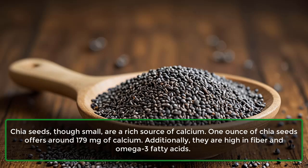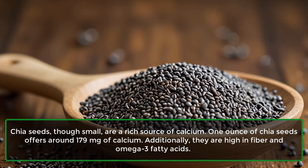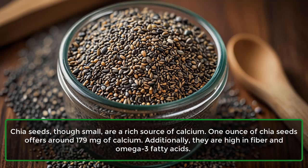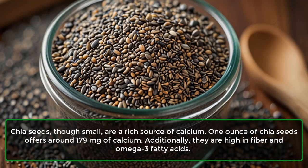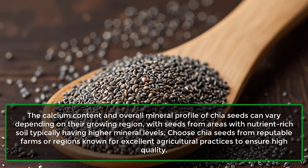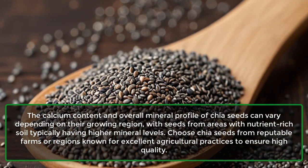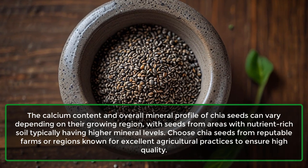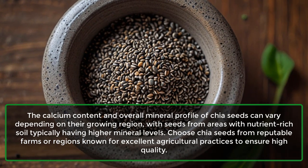8. Chia Seeds. Chia seeds, though small, are a rich source of calcium. One ounce of chia seeds offers around 179 mg of calcium. Additionally, they are high in fiber and omega-3 fatty acids. The calcium content and overall mineral profile of chia seeds can vary depending on their growing region, with seeds from areas with nutrient-rich soil typically having higher mineral levels. Choose chia seeds from reputable farms or regions known for excellent agricultural practices to ensure high quality.